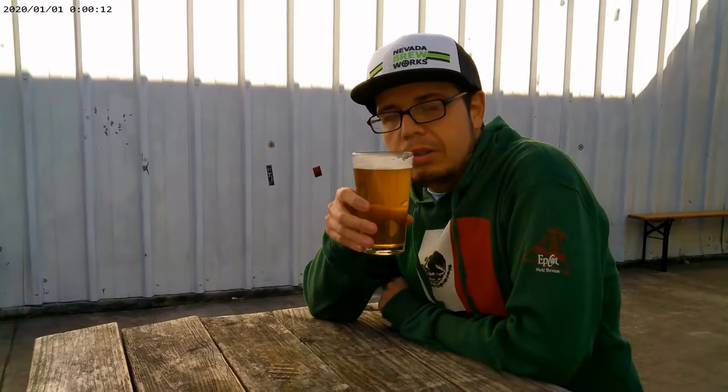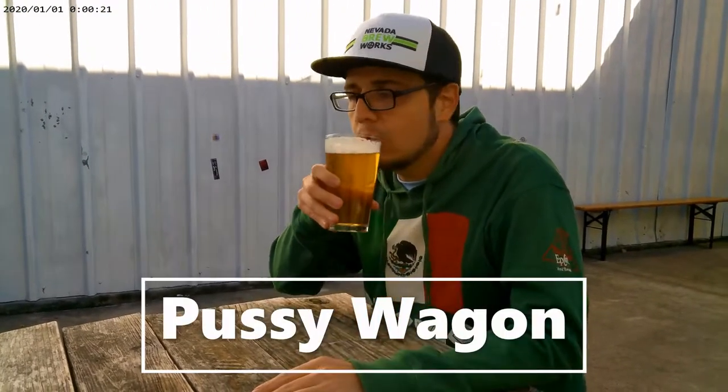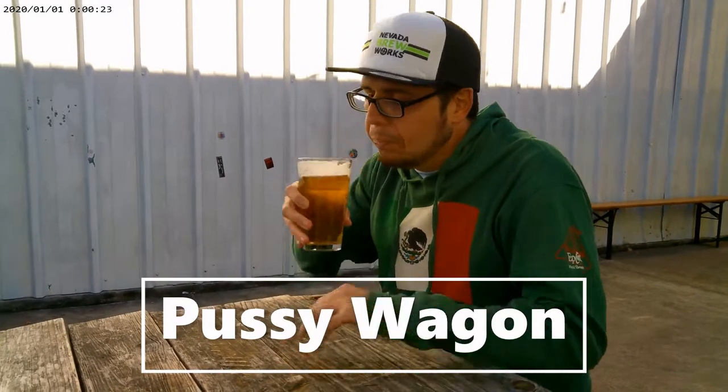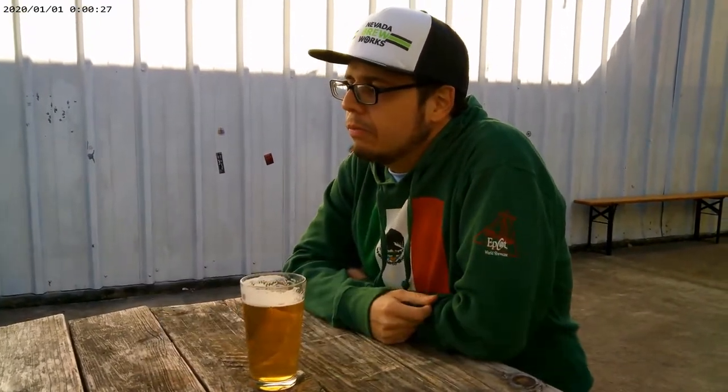My third beer — this is the most popular and well-known beer here. Ironically it's another IPA, this one is called Pussy Wagon. Between the three IPAs I've had, this is what I would call in the middle — it does have some hops but there's also a little bit of a citrus taste, and it's very strong compared to your traditional IPA.